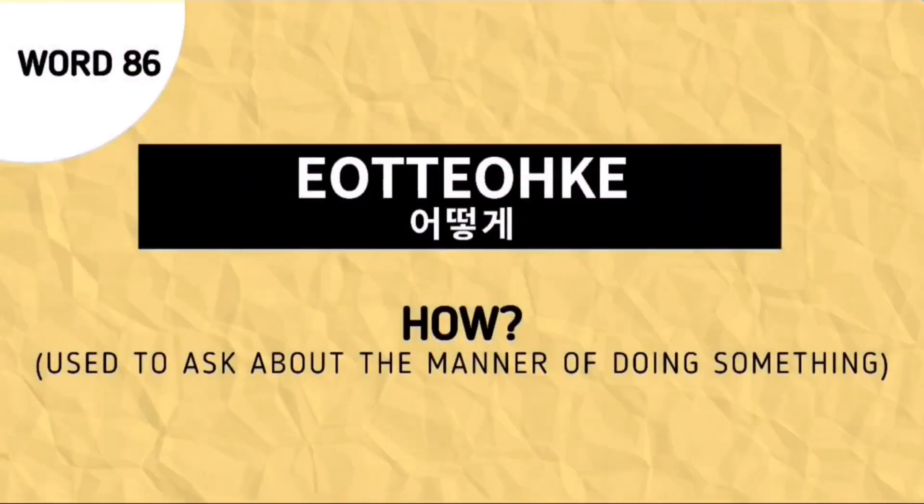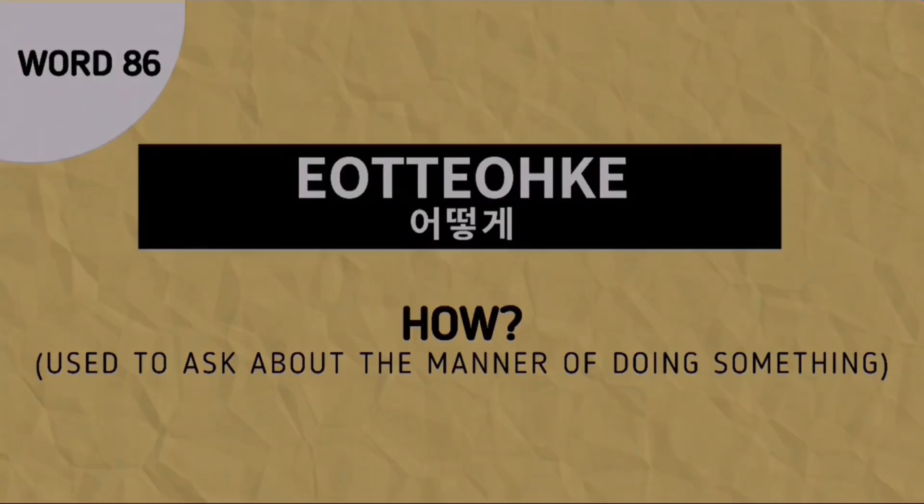What is the meaning of the word Oto-ke? This is the Korean counterpart for 'how.' Oto-ke means 'how.'